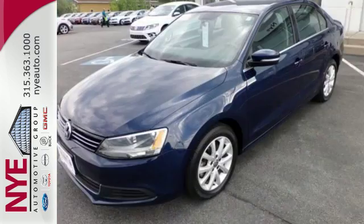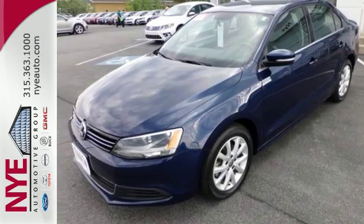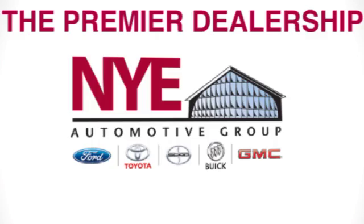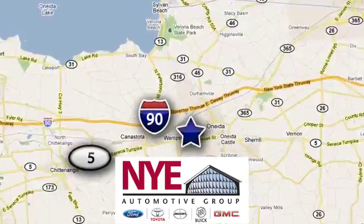Come out and take this sporty, well-appointed sedan for a test drive today. The Nye Automotive Group has been the premier dealership in Oneida for vehicle sales and service for over 40 years. We are conveniently located on Route 5 in Oneida.